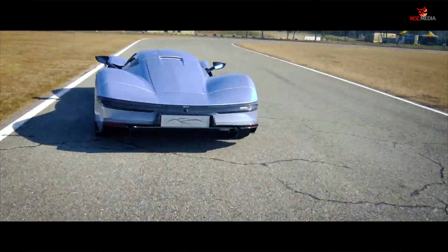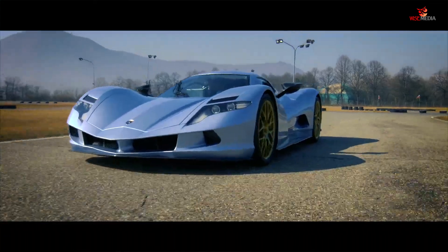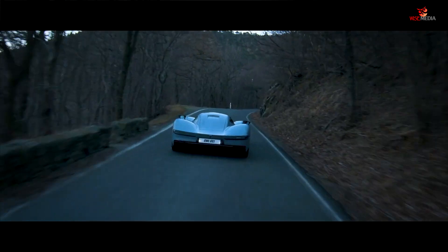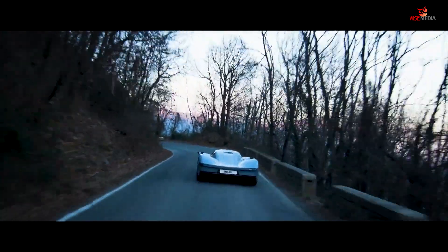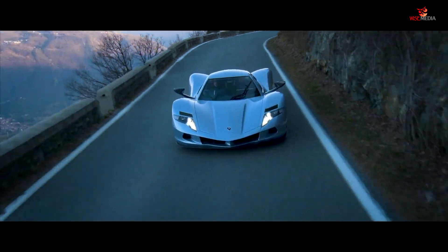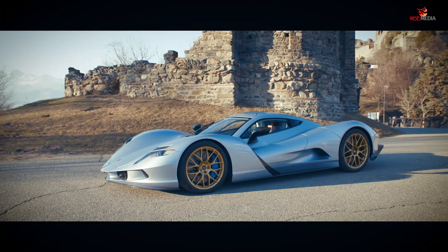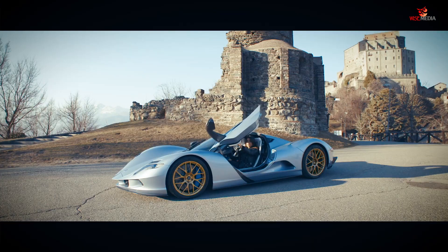We managed to design and engineer a car that is truly capable of doing 0 to 100 in less than 2 seconds. The latest test we ran was in Greece two weeks ago, and what we achieved was 0 to 100 in 1.94 seconds. We also have a 0 to 300 acceleration time below 10 seconds, which is probably the fastest accelerating electric hypercar at the moment.